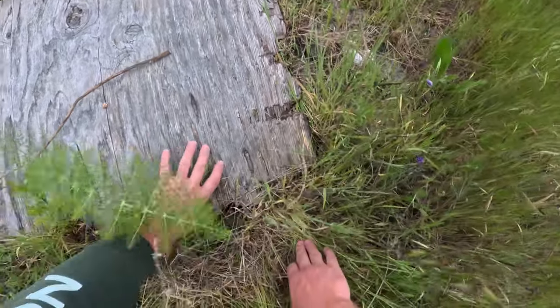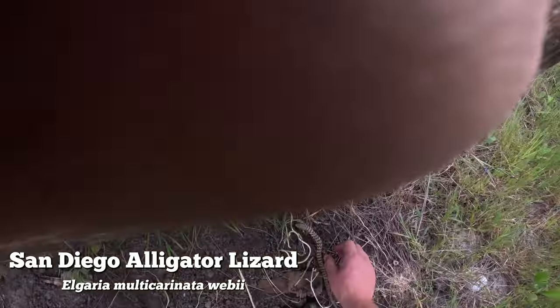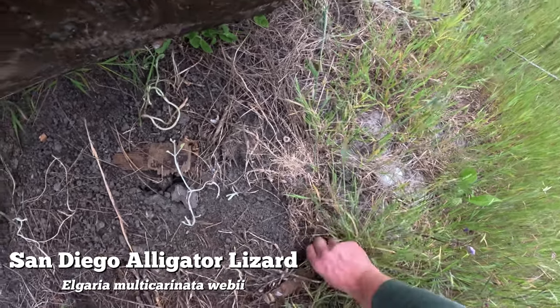This clip here I'm flipping and then catching the most beautiful alligator lizard I have ever seen. It was gorgeous and had some of the most color that I've ever seen on any lizard. This gator is spectacular - what a lovely animal, look at that pattern.